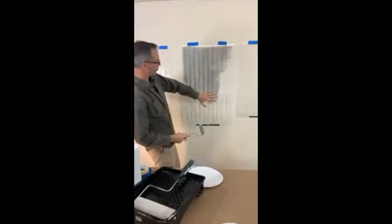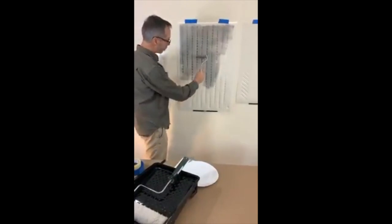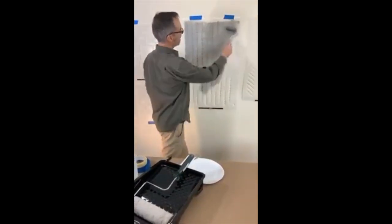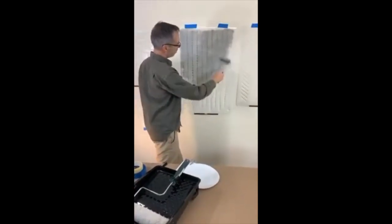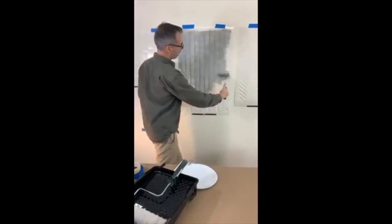You see how the stencil kind of comes off the wall a little bit? The pressure of the roller is actually pushing it flat against the wall. So you don't necessarily need spray adhesive for every project. For stencils like this, I rarely, rarely use it.